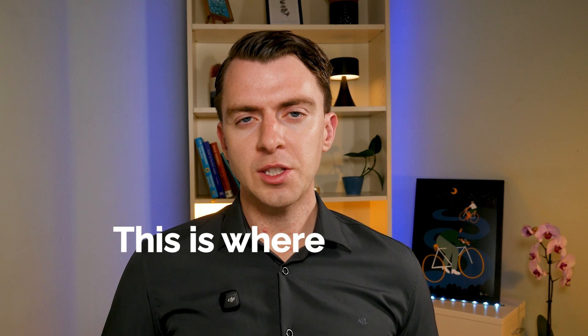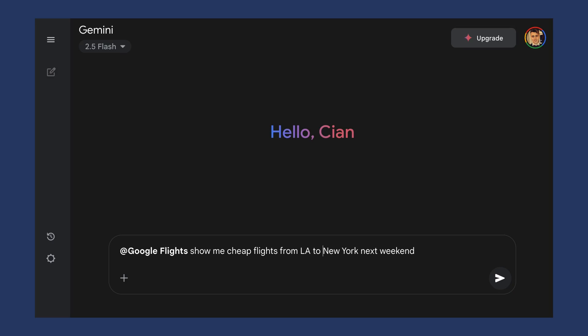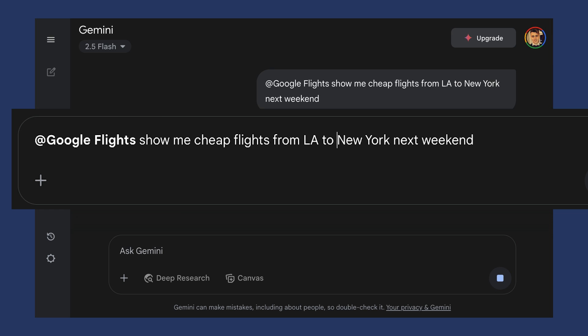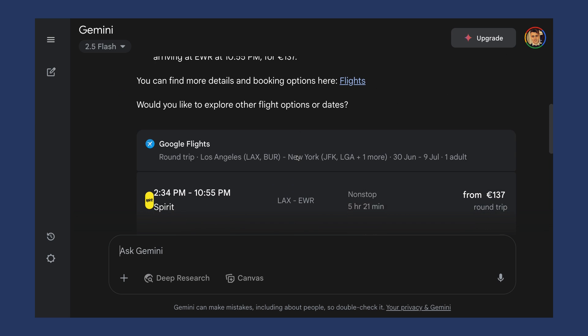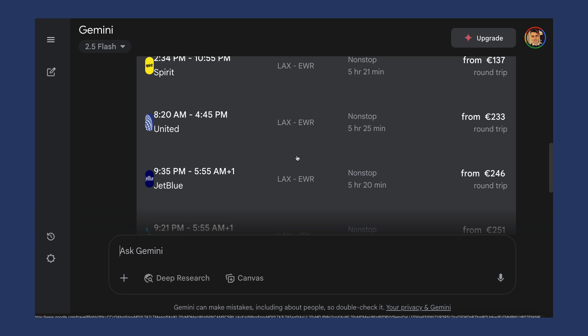Number three is travel planning — this is where Gemini really impressed me. The travel extensions are really helpful if you want to plan a trip all in one space. No need to go to different sites or different apps — you can do it all in one chat in Gemini. For example: '@Google Flights, show me cheap flights from LA to New York next weekend.' It gives you all the options with prices and different airlines, and you can just click through to book from there.